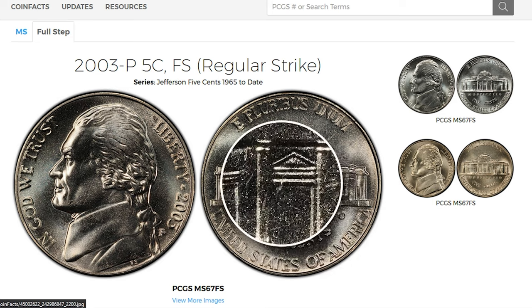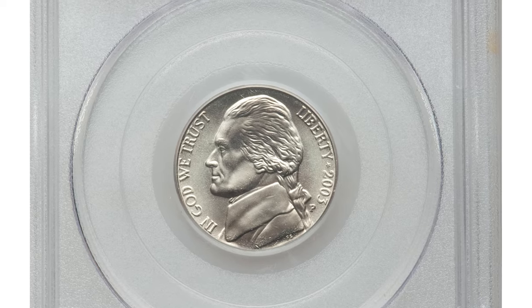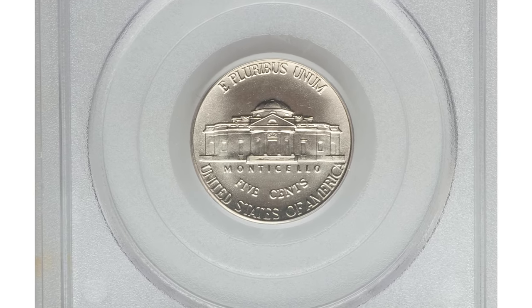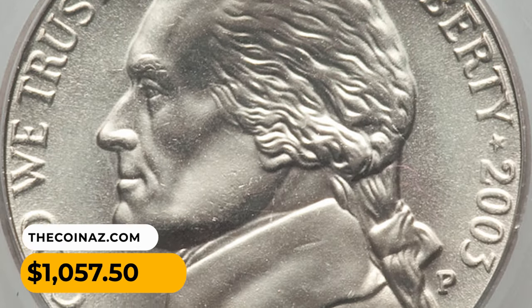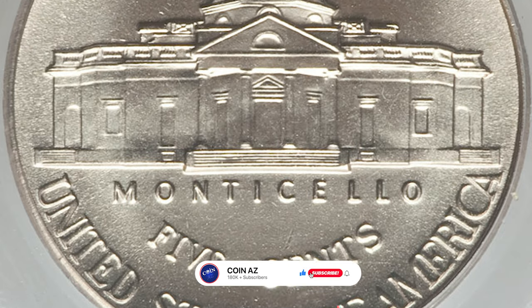However, they can make a good premium in mint state 68 with full steps. For instance, this very elusive example in that grade was bargained for $1,057.50 in 2013 at Heritage Auctions. Thanks for watching this video, like, share and subscribe. Stay well.